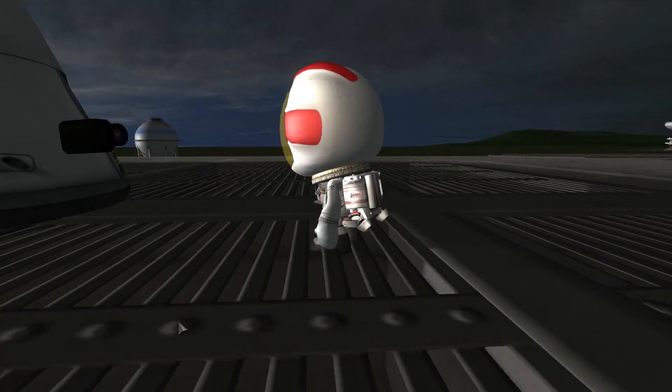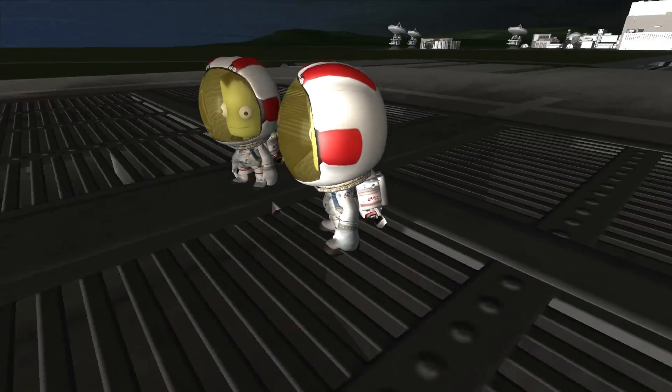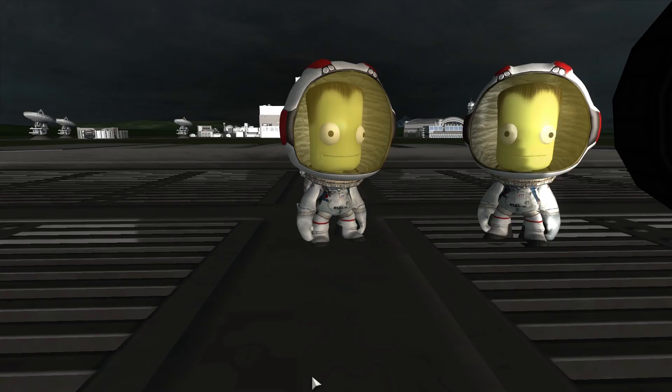Hey Bill, check out my new toy. I have this awesome camera right here. You want to take a selfie with me? Jebediah, you're always full of good ideas. Let's do it.